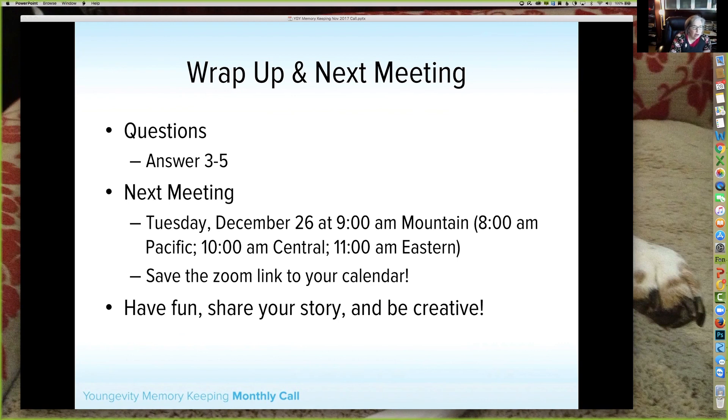We will be having our next meeting December 26th — the day after Christmas. I looked at doing the 19th but was concerned about how busy people would be right before Christmas. Join us December 26th at 9 AM Mountain, 8 AM Pacific, 10 AM Central, 11 AM Eastern via this Zoom link — make sure you share it with your teams. Thank you so much for joining me. Have a wonderful week, and if you're celebrating Christmas or Hanukkah, enjoy your holiday. See you December 26th!